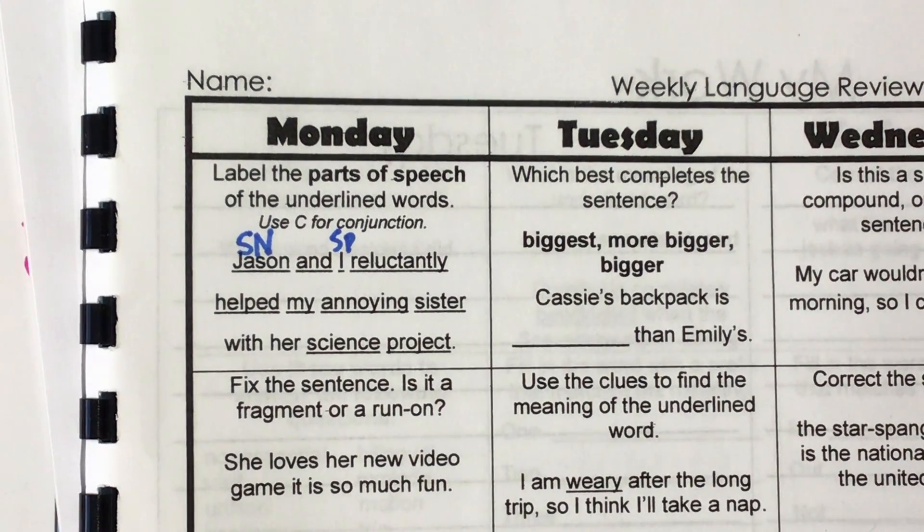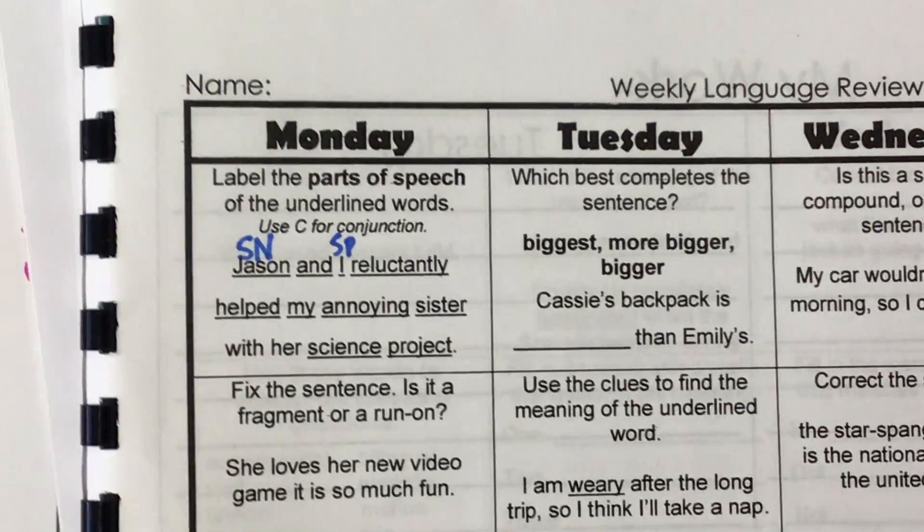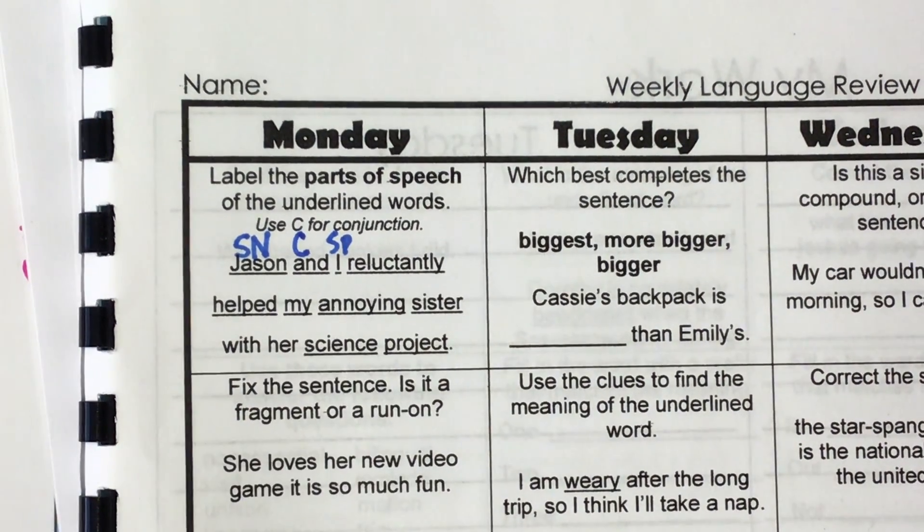What about that word 'and'? We should all know what that is. It's a conjunction, so we're going to label it with a C. That is new — we have not labeled conjunctions in the past.